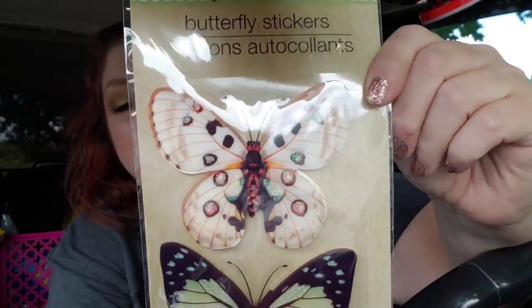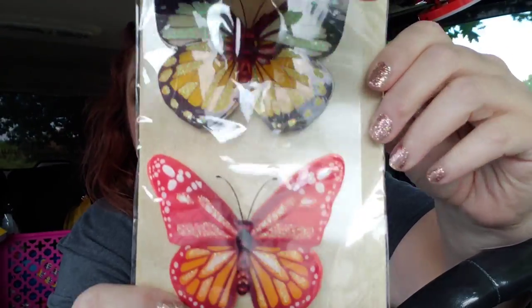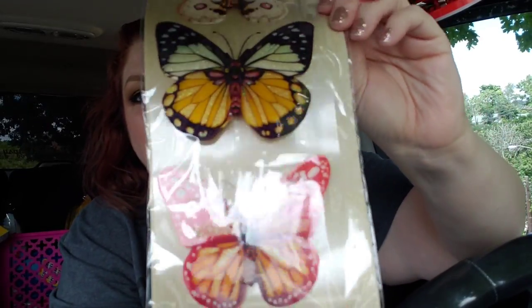I found these right here — Crafter's Square Butterfly Stickers. Guys, these are really, really big and gorgeous. I may throw these in the crafting giveaway because I don't really see myself having any use for them. But I know that these would be fantastic on a pocket letter or something like that.